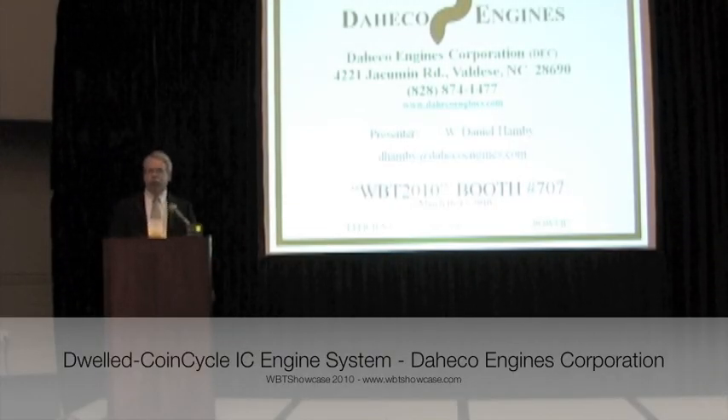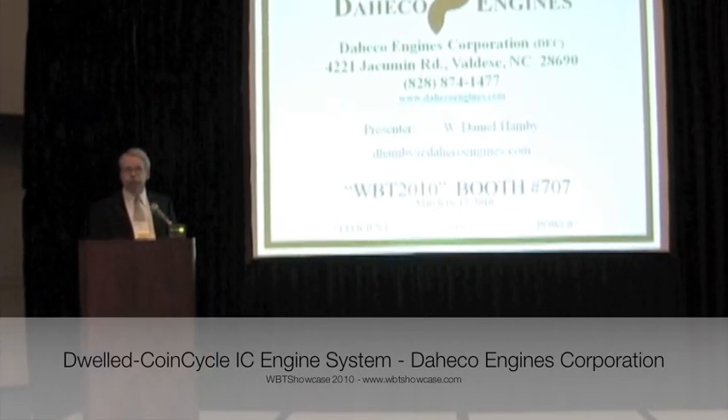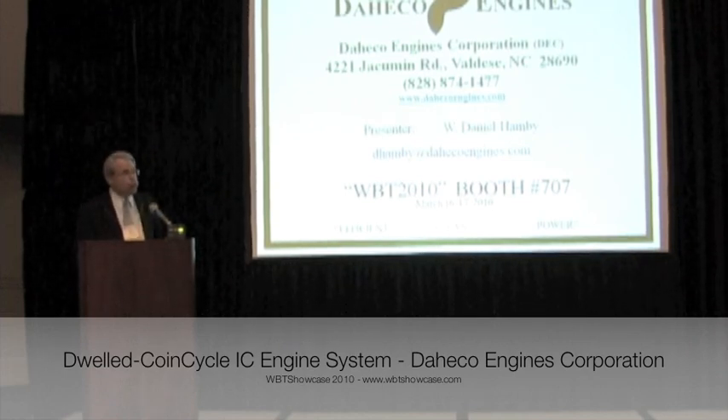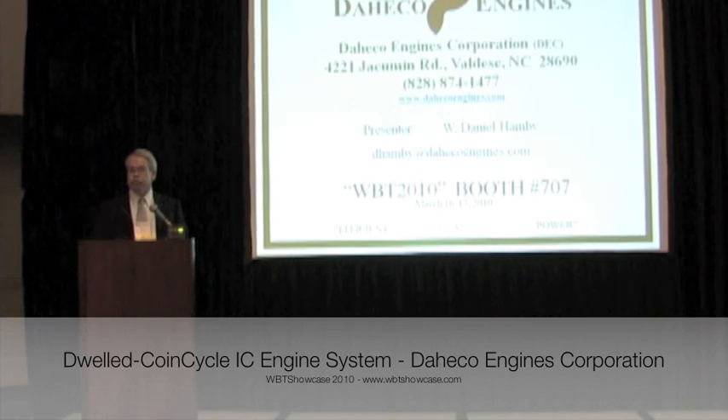Good morning. I'm Dan Hamby, the president of Dehiko Engines Corporation, which has developed technologies to create the next generation of internal combustion engines. Based on two core patent-pending designs, our engine will offer improved performance with twice the fuel economy.